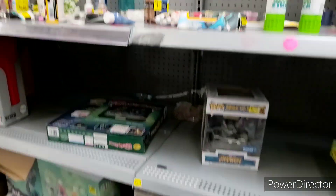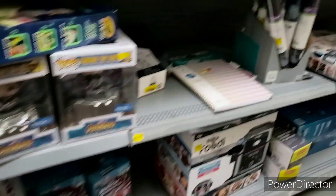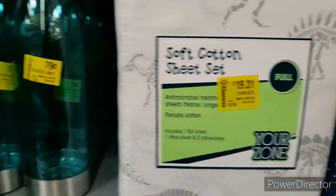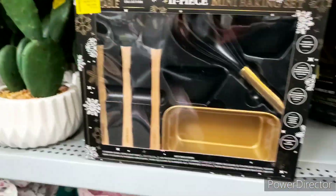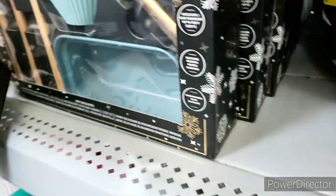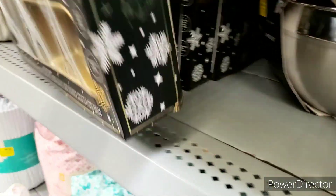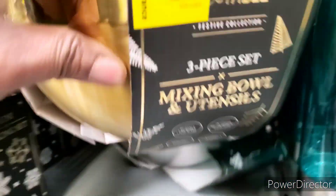I'm still interested in those knives and the sheet set looks pretty good too. I need to do the UPC to see if it's gonna go down. I'm waiting for it to go down — very interested in this.